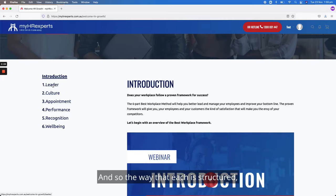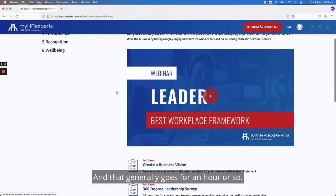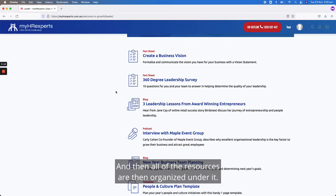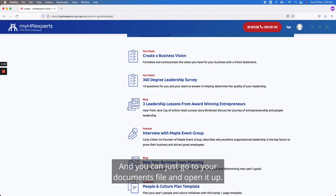Each pillar is structured so it leads with a webinar that talks about the principles and the main content, which generally goes for an hour or so, and then all of the resources are organized under it. This is really easy to use on a desktop, a tablet, or a mobile — you're just clicking on the links, it opens the content, and downloads to your computer so you can open it from your documents folder.